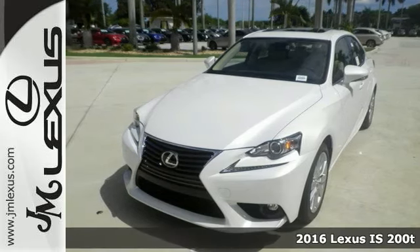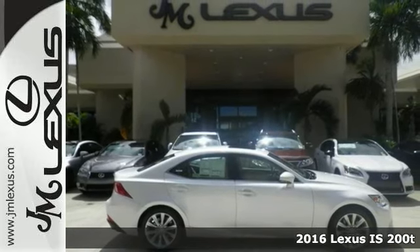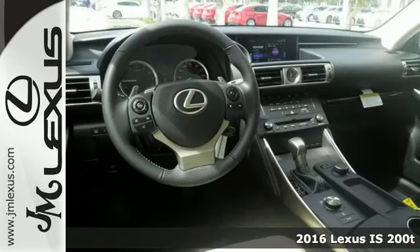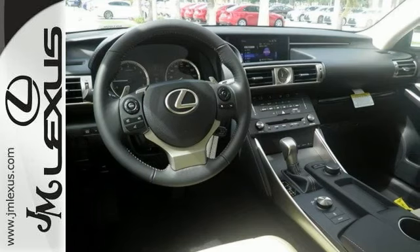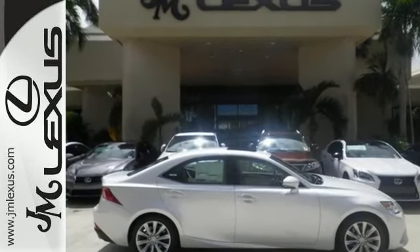Be the talk of the town when you roll down the street in this fantastic 2016 Lexus IS200T. This sophisticated, family-friendly vehicle is designed for performance with luxurious style and comfort to spare.